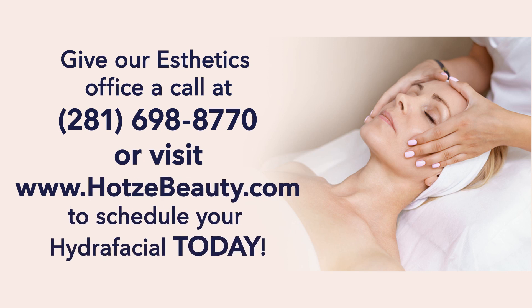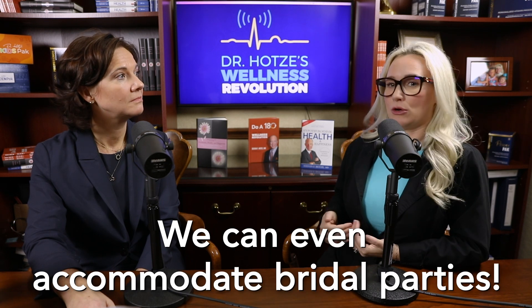So if I wanted to refer somebody to get a hydrafacial, how would they reach you? You can call me directly at the aesthetics office — the number is 281-698-8770. I also just had a thought: I have some friends getting married this summer. Could we do a bridal party hydrafacial event where we're all feeling glowing? Yes, you can. We can accommodate a hydrafacial bridal party on site and also in our office.